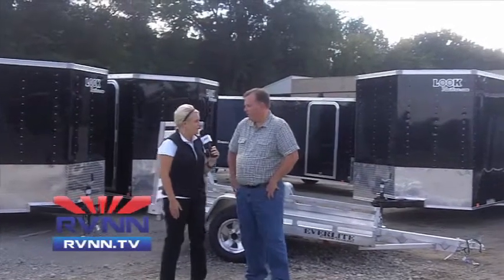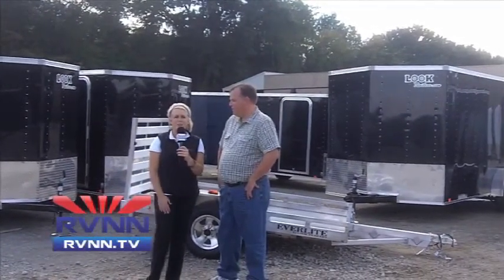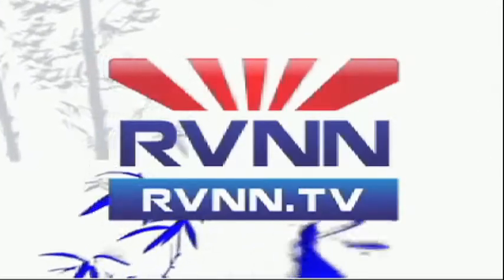Well, Steve, thank you so much for joining us today. Be sure to continue to click on the Big Red Bar throughout the entire week here of the Elkhart RV Open House. For more TV like this from the world of RVs, head to RVNN.TV.